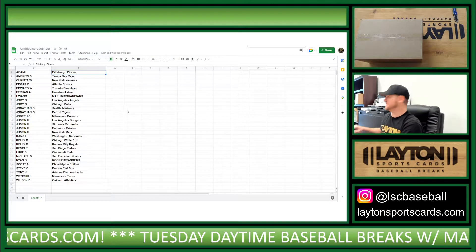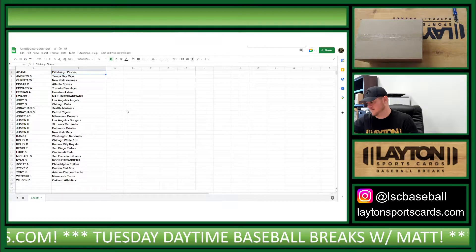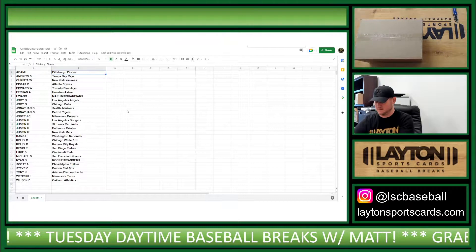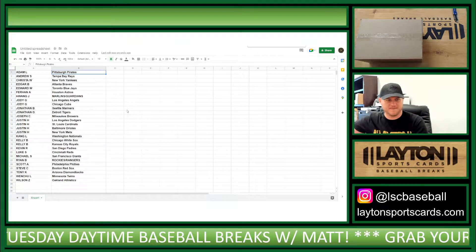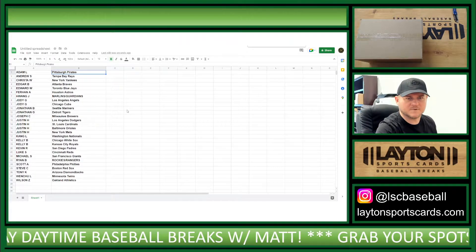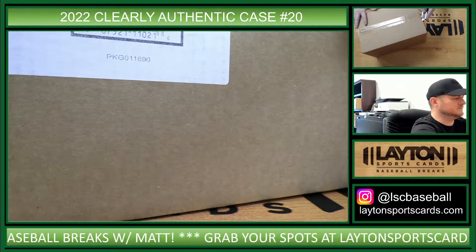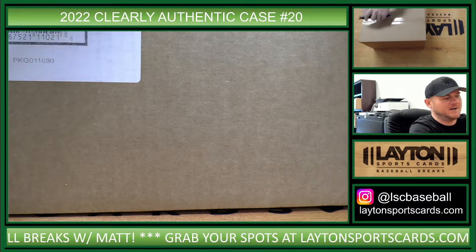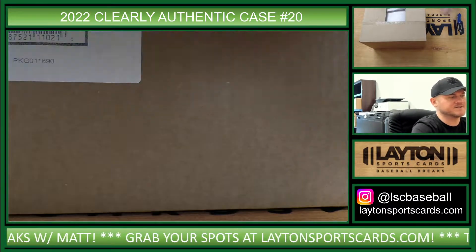There's another look at your random results. Alright, here we go. We have 2022 Bowman Jumbo Baseball up next. Four Box Breaks Random Teams, numbers 13 and 14.